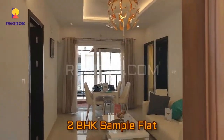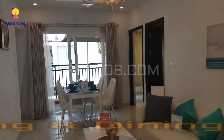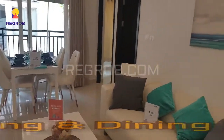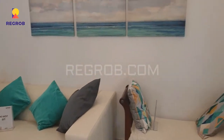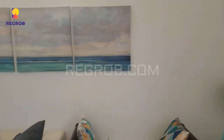And now we will give you the interior view of a 2BHK sample flat. We have entered into the spacious living and dining hall, which is very well furnished with fantastic interior work, as you can see here in this video.